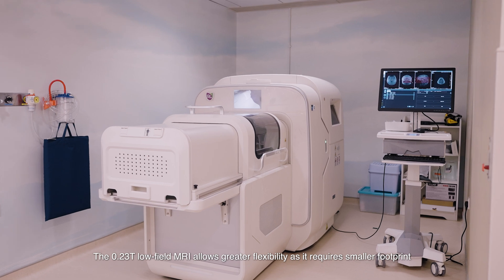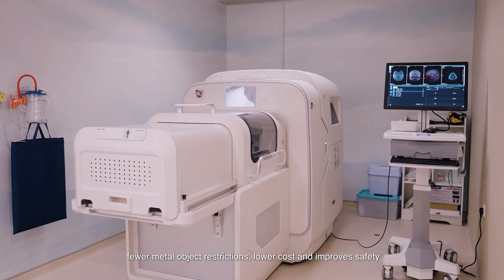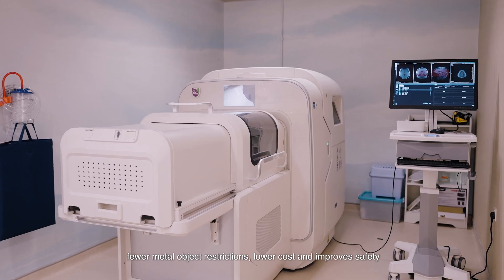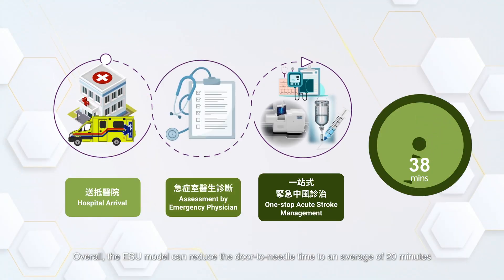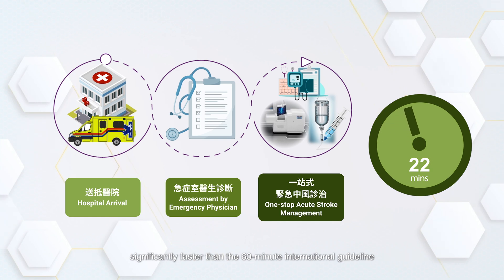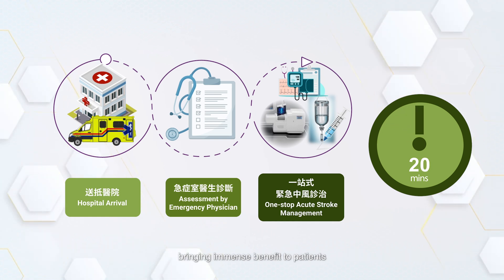The 0.23T low-field MRI allows greater flexibility as it requires a smaller footprint, fewer metal object restrictions, lower cost and improved safety. Overall, the ESU model can reduce the door-to-needle time to an average of 20 minutes, significantly faster than the 60-minute international guideline, bringing immense benefit to patients.